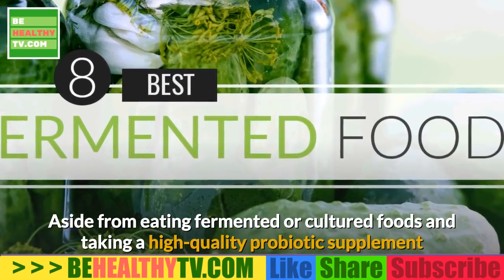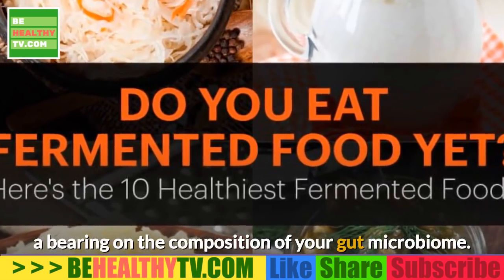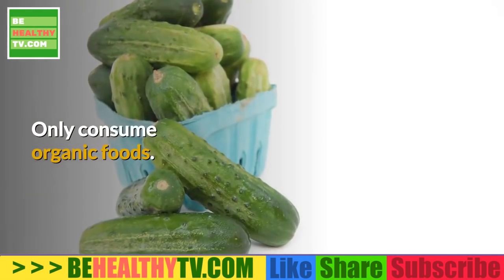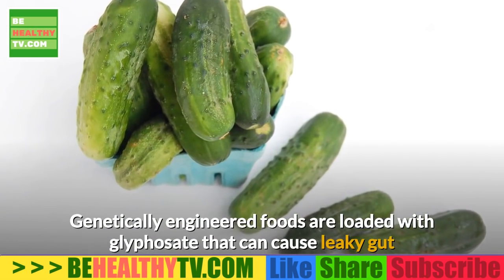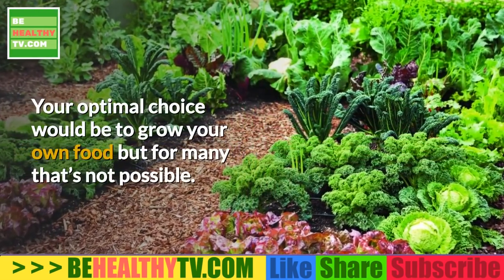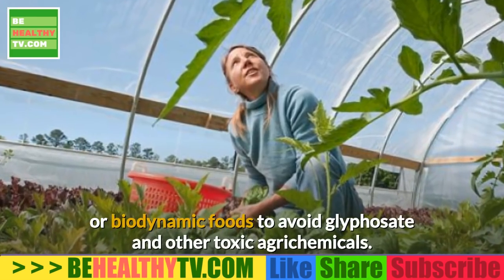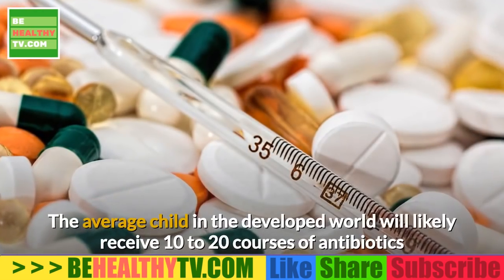Five strategies to improve your gut health: aside from eating fermented or cultured foods and taking a high-quality probiotic supplement, a number of other factors will also have a bearing on the composition of your gut microbiome. First, only consume organic foods. Genetically engineered foods are loaded with glyphosate, which can cause leaky gut and disrupt cellular communication through the shikimate pathway. Your best choice is to grow your own food, but if that's not possible, buy certified organic or biodynamic foods to avoid glyphosate and other toxic agrochemicals.